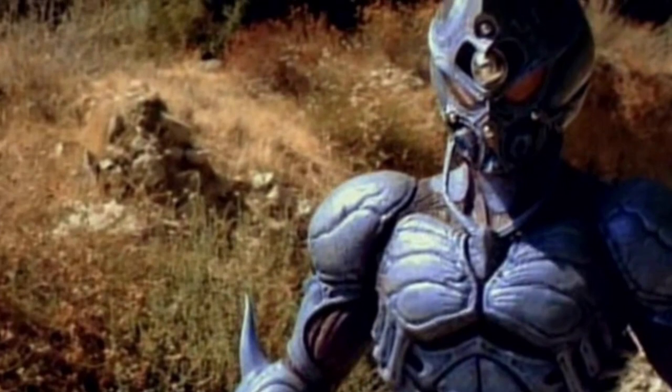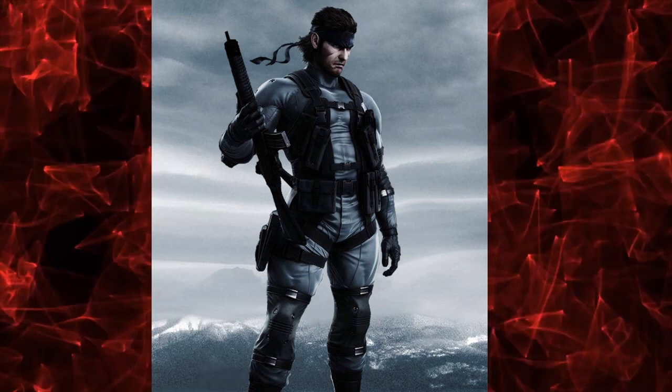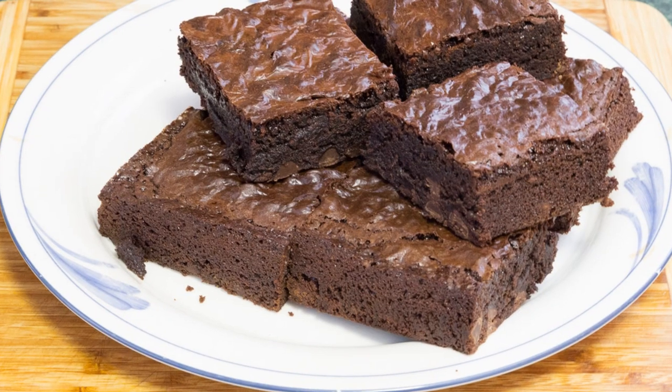The Guyver armor has an impossibly cool transformation sequence, and the feature film Guyver Dark Hero stars none other than the voice of Solid Snake himself, David Hayter. So that alone gives it all the brownie points.